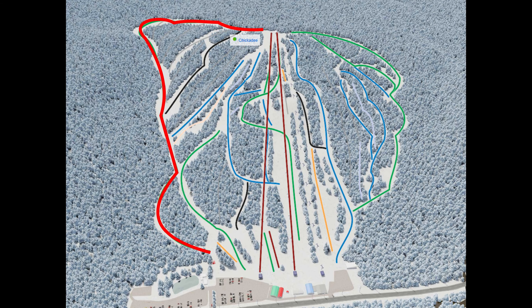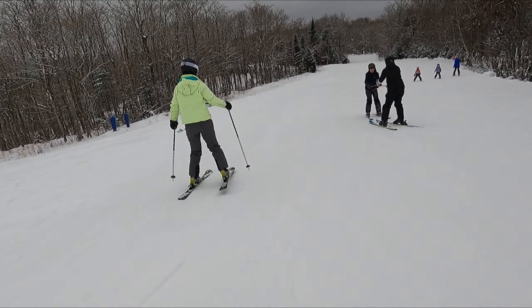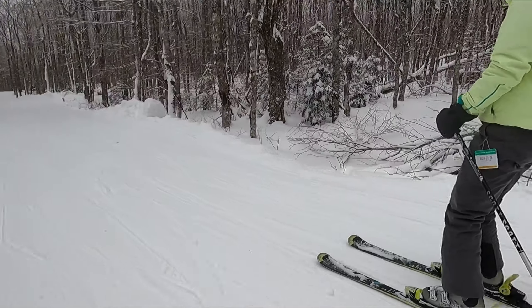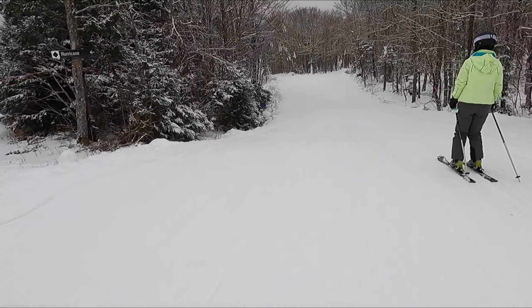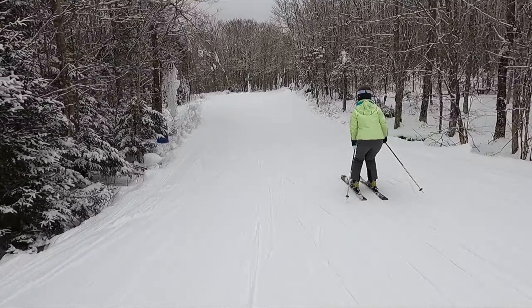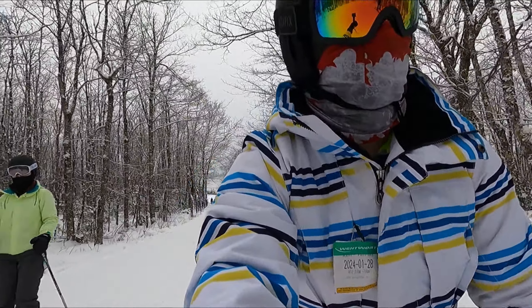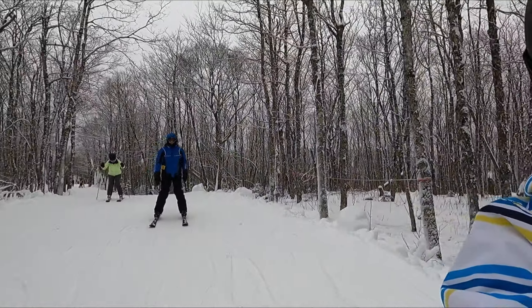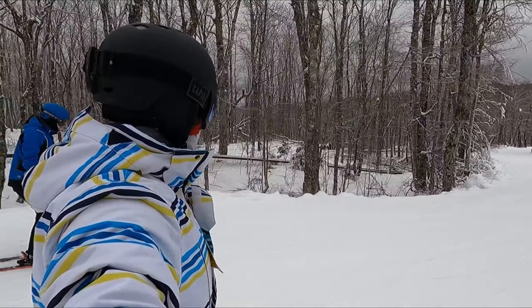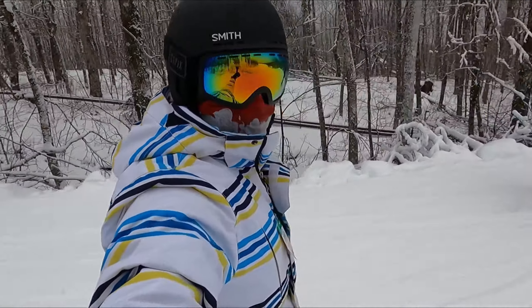As per usual, we started off with the simplest trail on the mountain, and this was called Chickadee. Literally right at the top of the mountain it said 'slowest way down,' and they were not kidding. There was a lot of pushing, especially at the beginning, a lot of skating just in order to get somewhere where we could actually pick up speed. Once we got a little bit along the trail, it definitely did start to pick up a little bit.